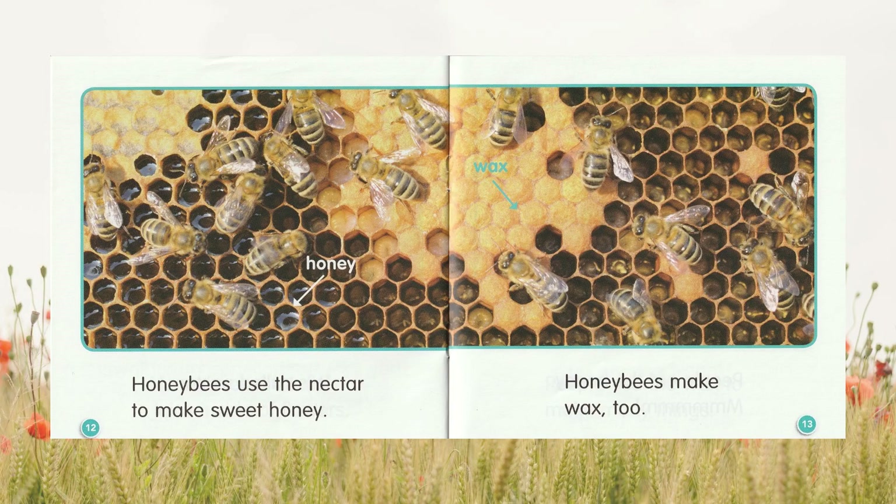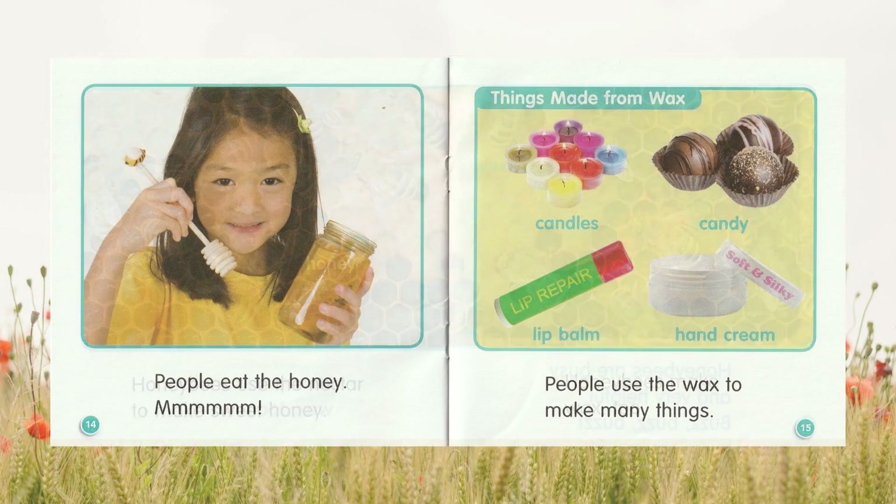Honeybees make wax, too. People eat the honey. Mmm. People use the wax to make many things.